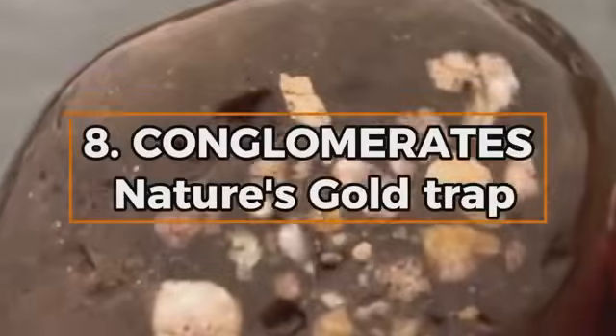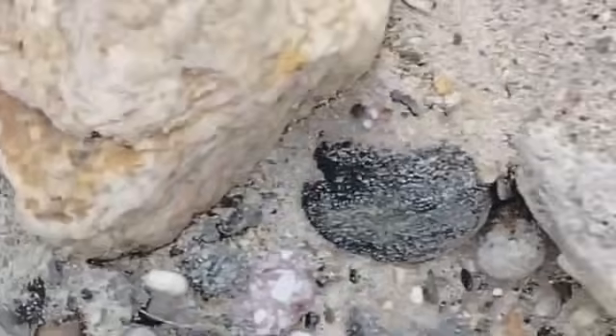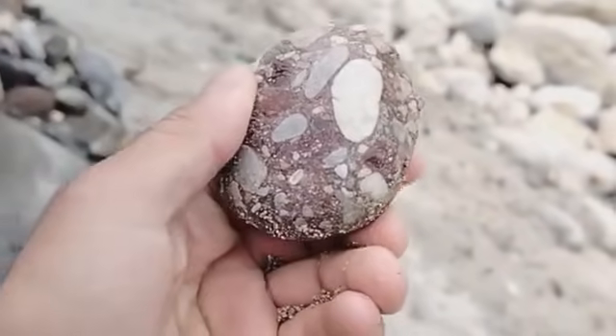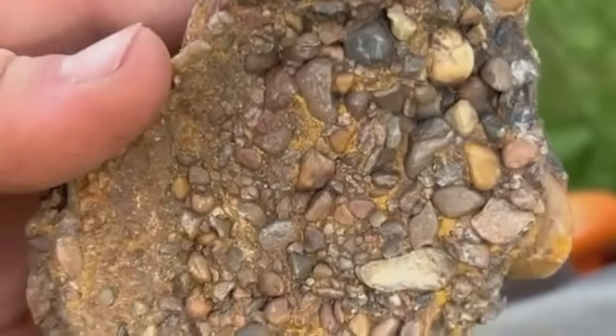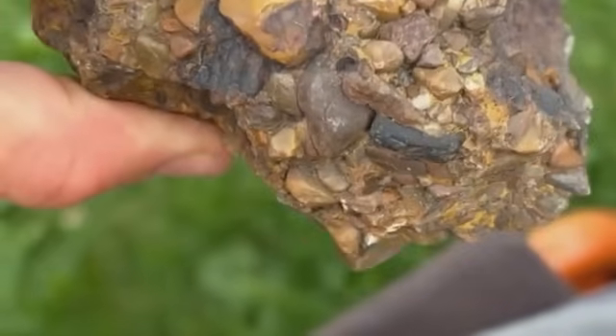Number eight: Conglomerates — nature's gold trap. Imagine ancient riverbeds long turned to stone. Conglomerates are exactly that — cemented gravels and pebbles fused by pressure and time — and in many cases they've locked away alluvial gold within them. The most famous example is the Witwatersrand Basin in South Africa, source of over 40% of all the gold ever mined on Earth, entirely hosted in conglomerate rock. Look for rounded pebbles bound by a sandy or quartz-rich matrix. If you're in a gold-producing region and spot conglomerate outcrops, test them. Some may still carry fine gold trapped in the layers where water once flowed.